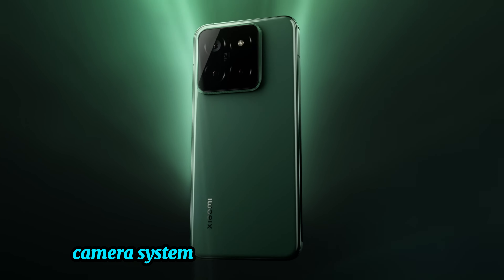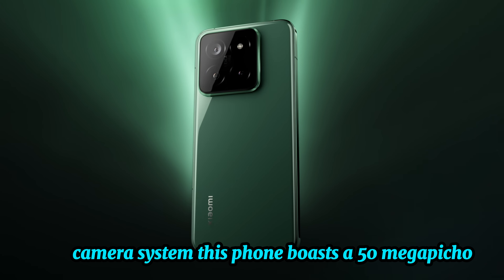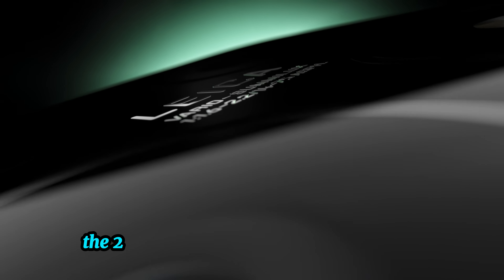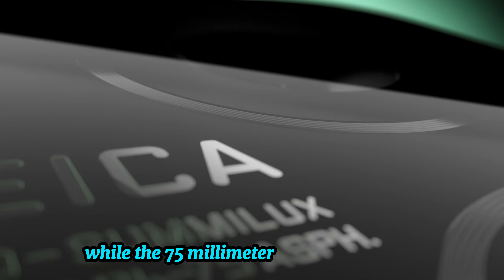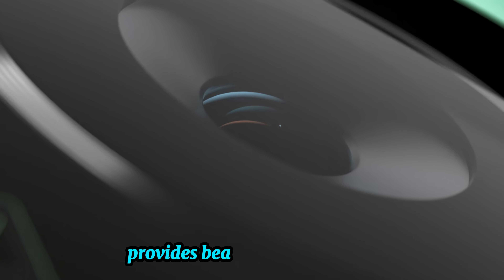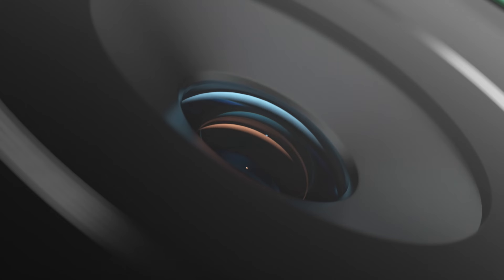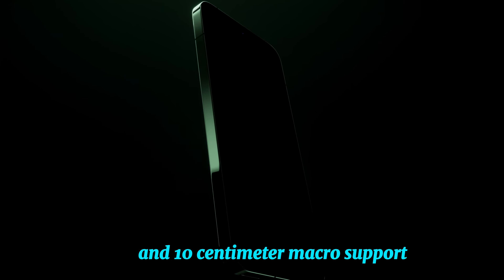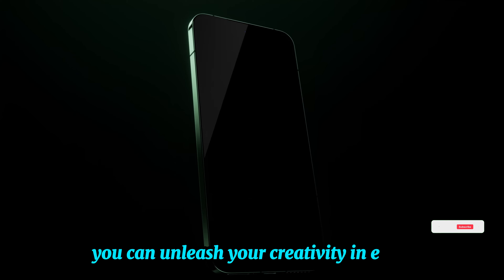Camera system. This phone boasts a 50-megapixel triple Leica camera setup that's perfect for photography enthusiasts. The 23mm main camera captures sharp images, while the 75mm floating telephoto lens provides beautiful depth and clarity. With a 50-megapixel ultra-wide lens and 10cm macro support, you can unleash your creativity in every shot.